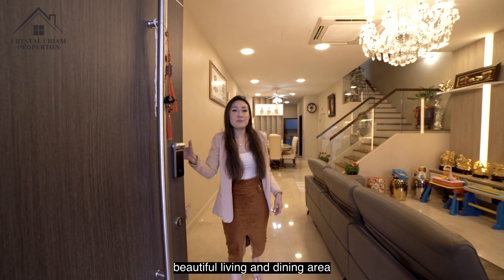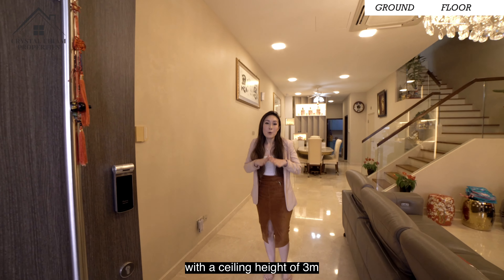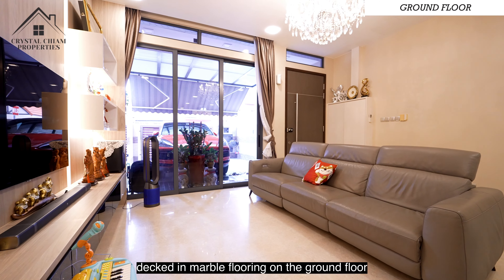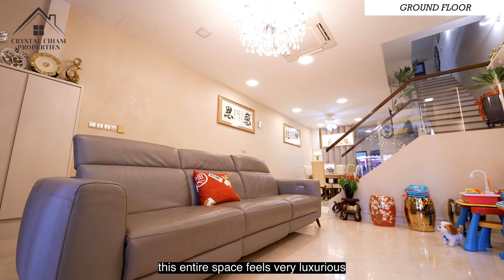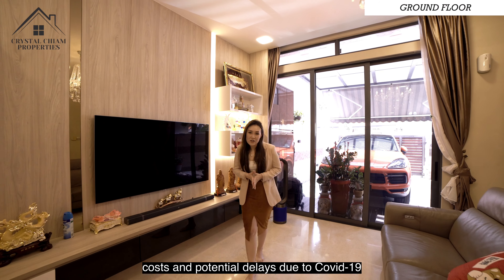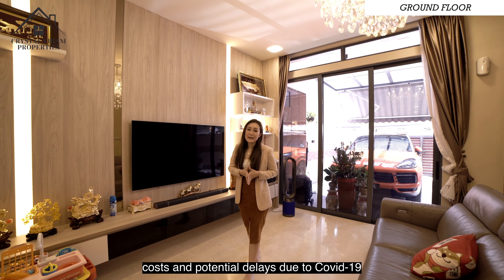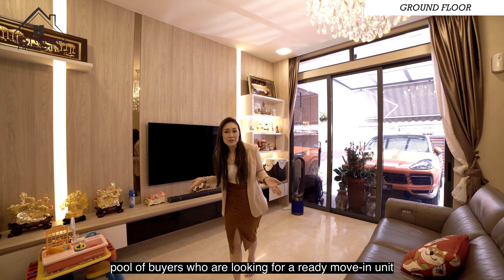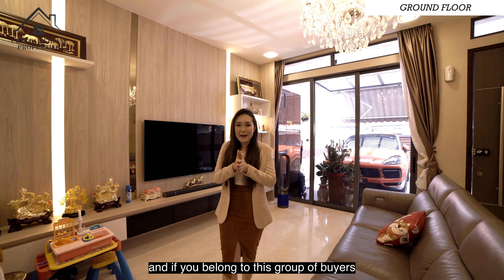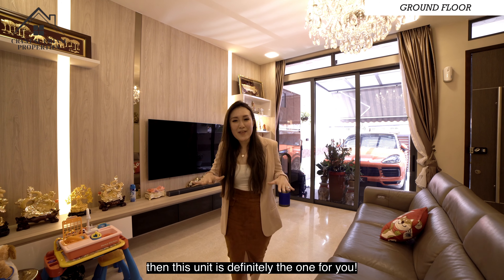Moving in, we are greeted with this beautiful living and dining area with a ceiling height of 3 meters. Decked in marble flooring on the ground floor, this entire space feels very luxurious. With the increase in construction costs and potential delays due to COVID-19, there are a large pool of buyers looking for a ready move-in unit, and if you belong to this group, then this unit is definitely the one for you.